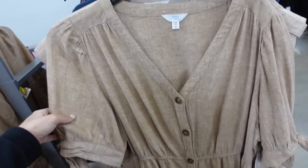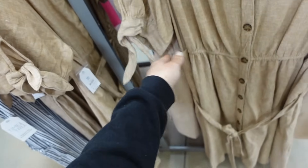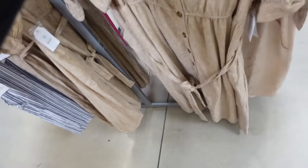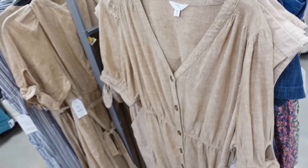New puff sleeve dress from Time & True. So this one has full functioning buttons, it has the little tie on the sleeve, elastic in the waist, a flowy skirt, and then that elastic goes all the way around the back. These are $22.98.